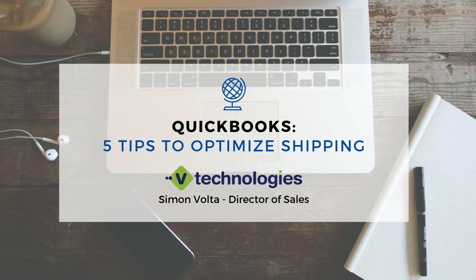Hello, everyone. This is Simon Volta, the Sales Director here at vTechnologies, and thanks for joining today. This afternoon, we're going to be talking about five tips on how we're going to help you optimize your shipping within the QuickBooks environment and utilizing our Starship application.